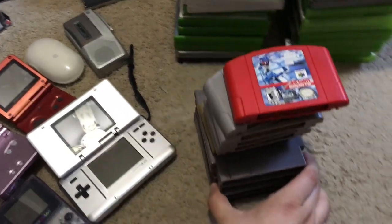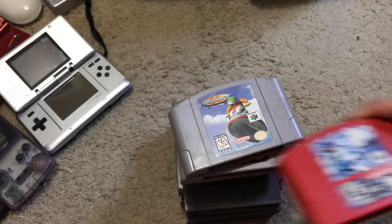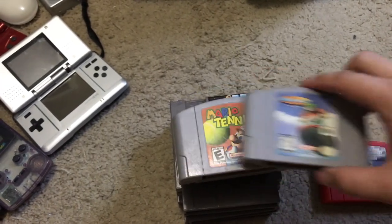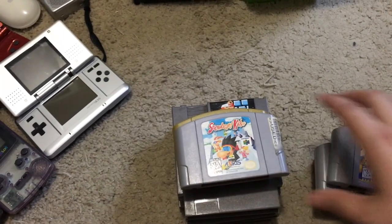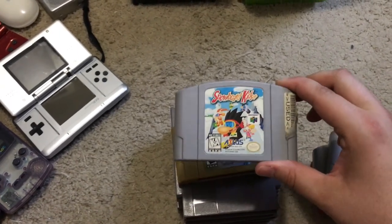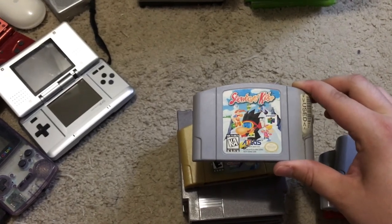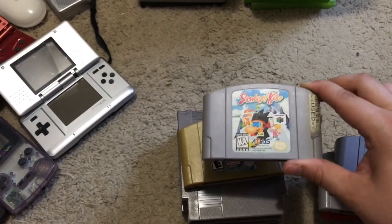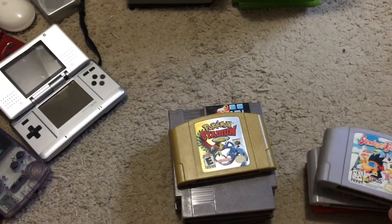This little N64 lot includes Jeremy McGrath Supercross 2000, Wave Race, Mario Tennis, Diddy Kong Racing, and Snowboard Kids — which I've never had before, great find, about $25 to $35. I had the manual for Snowboard Kids separately for $2 and that sold for $35, so great to find that.